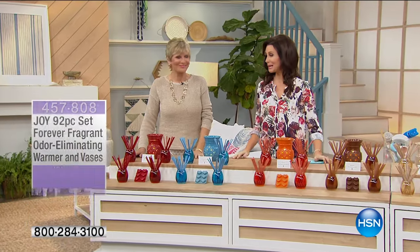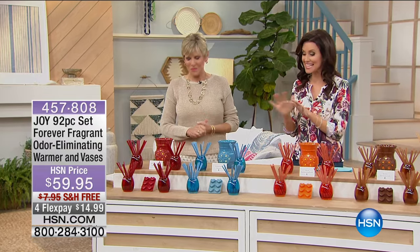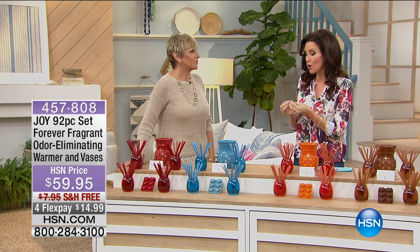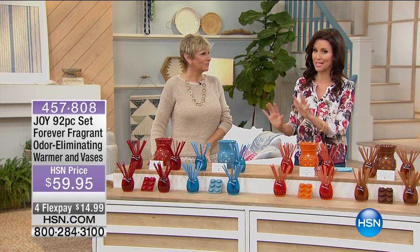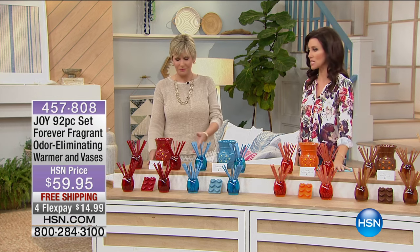I'm your host Shannon Fox, and this is the biggest configuration I've ever seen for the Forever Fragrant odor elimination — a beautiful way to add fragrance, eliminate odors, and 92 pieces. We're shipping this to you for free and it's $14 to get it home.